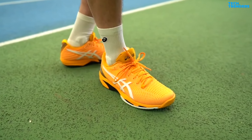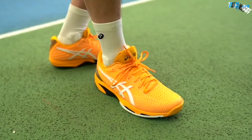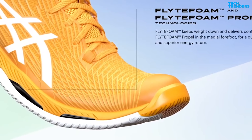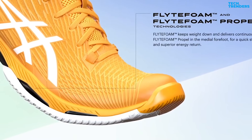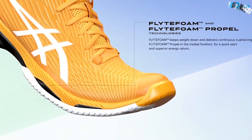The upper of the shoe has a polyurethane application that provides better support, flexibility, and improved fit. As for cushioning, the combination of gel on the back of the shoe and the FlyteFoam midsole will provide great comfort and allow you to concentrate solely on the game.